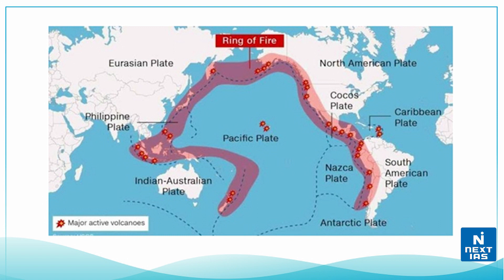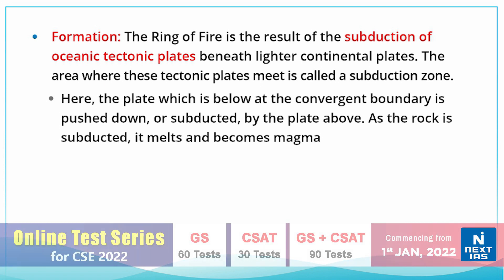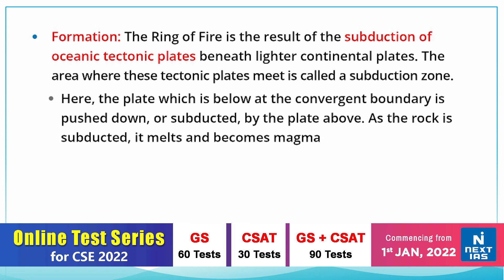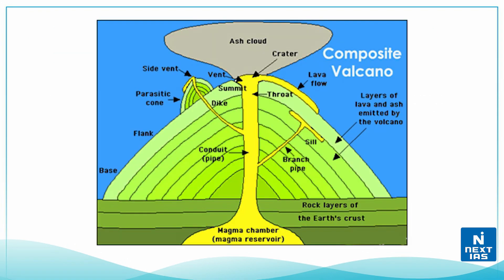The Ring of Fire is home to about 75 percent of the world's volcanoes and about 90 percent of its earthquakes. It was formed as a result of the subduction of oceanic tectonic plates beneath the lighter continental plates. The area where these tectonic plates meet is called a subduction zone.